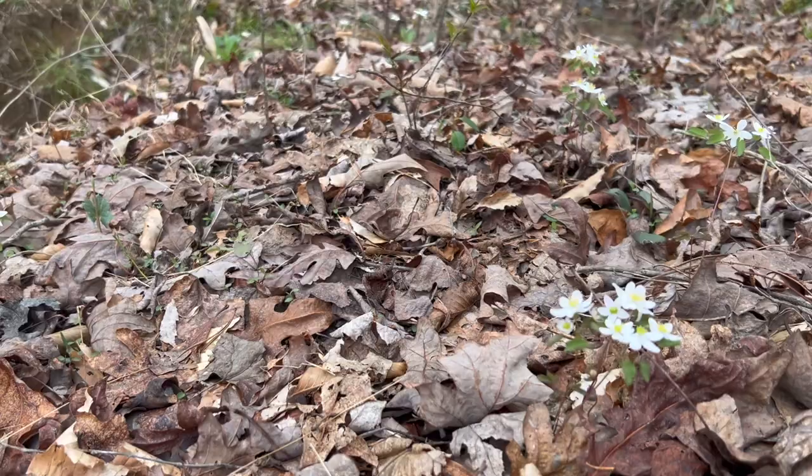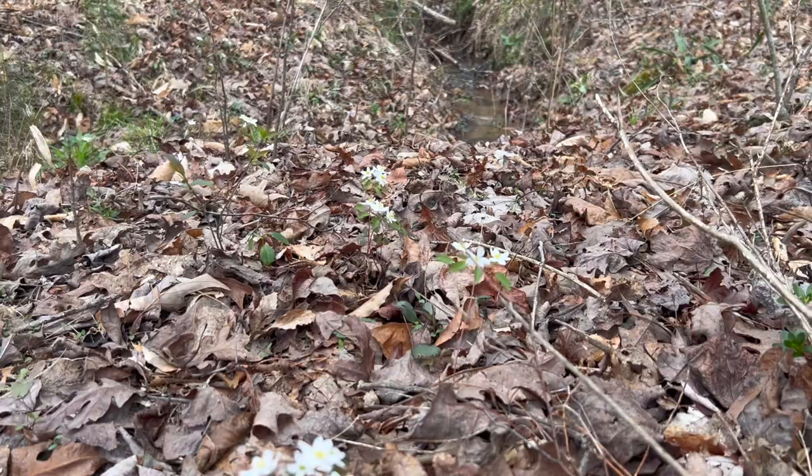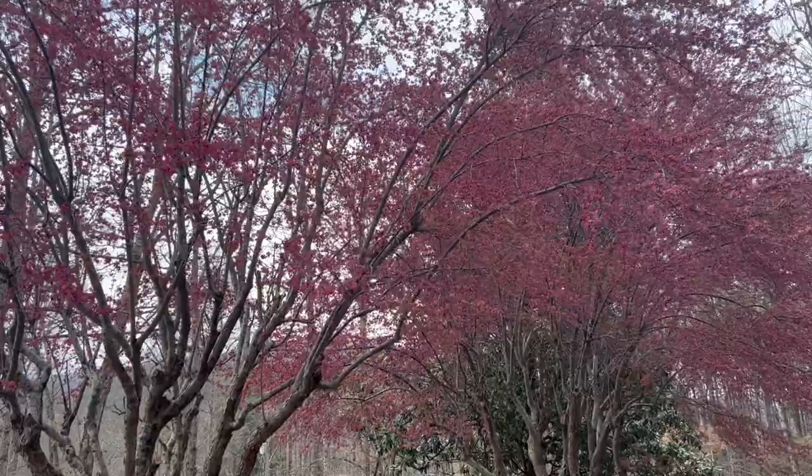Some of the first spring ephemerals that come up around here — Rue anemone. They can almost always be found along drainages, and it's a very delicate, beautiful little wildflower that calls in the rest of them.